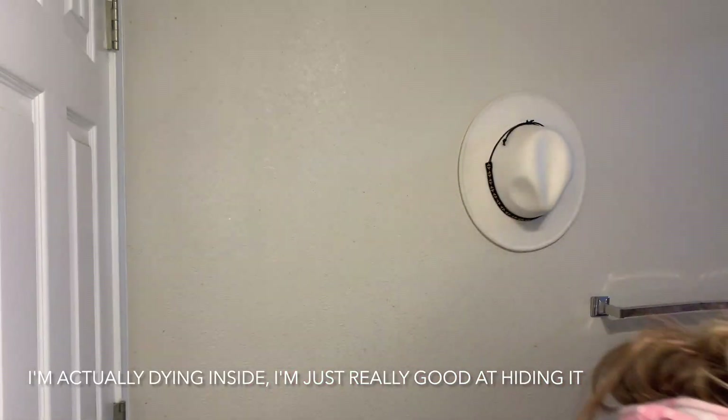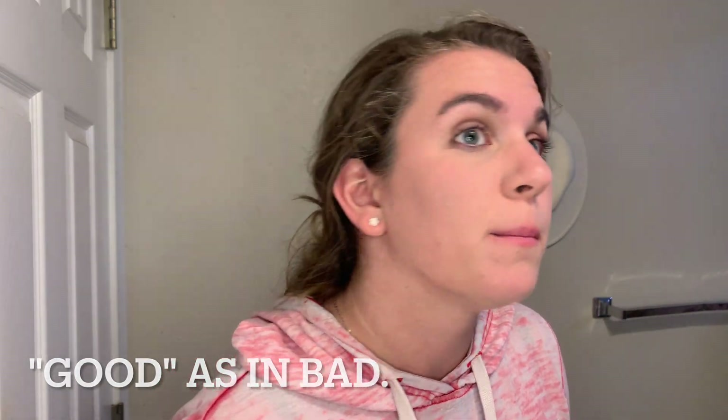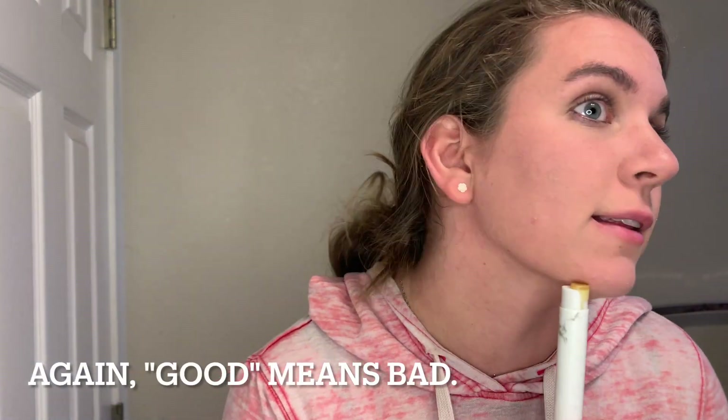The powder foundation has really good coverage, but it's catching on to the texture and dryness I have, so I'm not sure how much I like that. It's pretty thick, so you can go in with just a little bit. I don't like how dry it is — see how it picked up on every little bit of dryness on the face, even though I had primer and the booster on top.